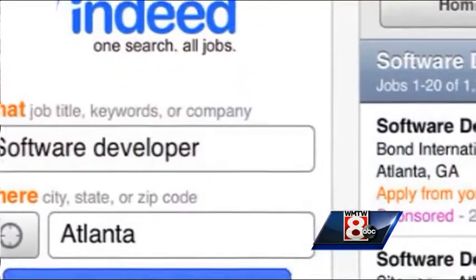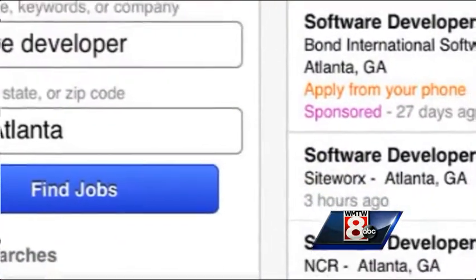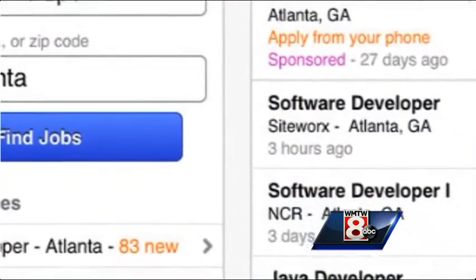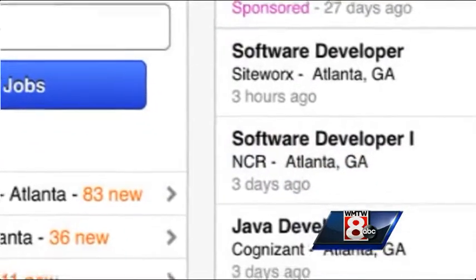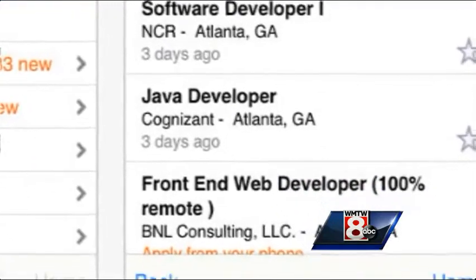The first one, if you're looking for a new job, is called Job Search, which is an aggregator of all the different employment sites and pulls everything into one place. It's the top-rated app on both Apple and Google's app store, so that's definitely worth checking out if you're looking for a new position this year.